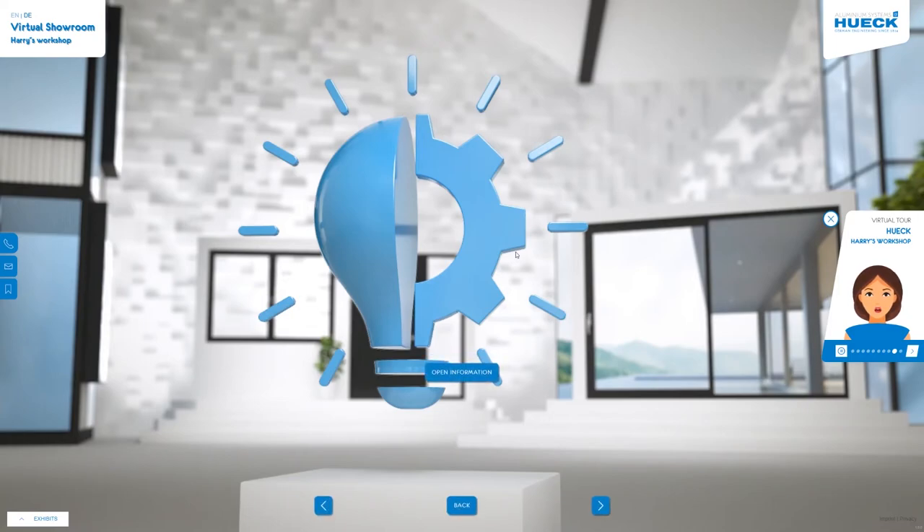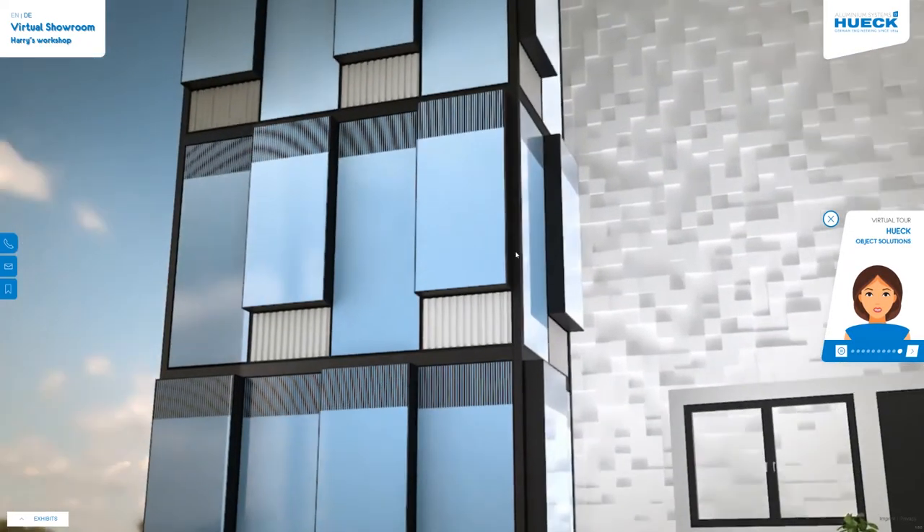Come with us and experience our Hook workshop. We'll show you the most important tips and tricks for processing our systems. Have you met Harry at Hook yet? He's happy to pass on his extensive knowledge and years of experience to you. In an exciting video series, he shows you tricks that every processor should know. Our video clips and animations provide an ideal opportunity for you to expand your knowledge.